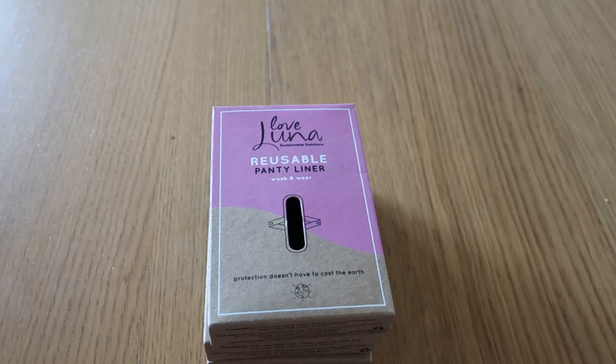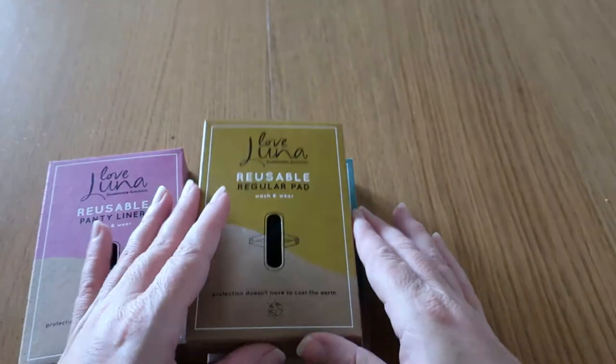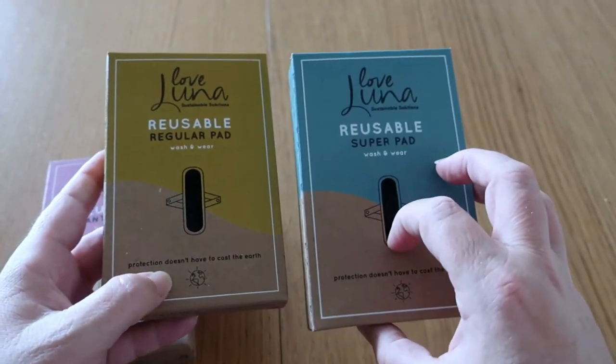This company was founded in 2017 with the goal of producing sustainable menstrual products that were also affordable. Their period underwear is $15, or about $13.65 online, and you can get them on sale for as cheap as nine dollars. The reusable liners are seven dollars, regulars are ten dollars, and supers are thirteen dollars.